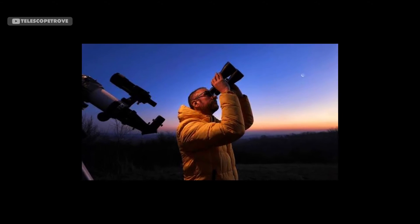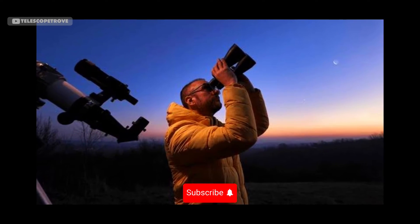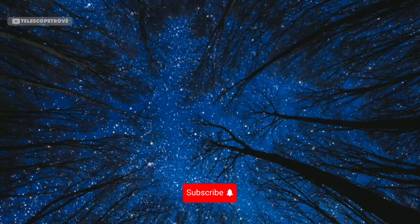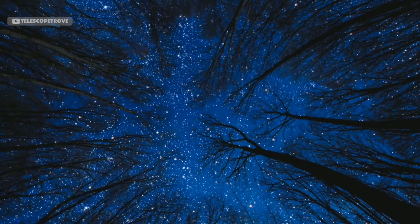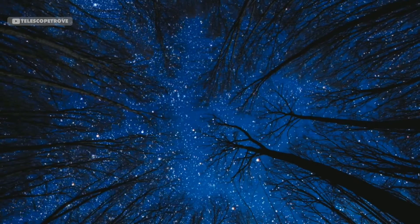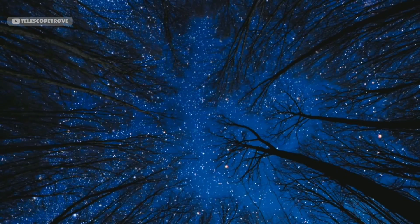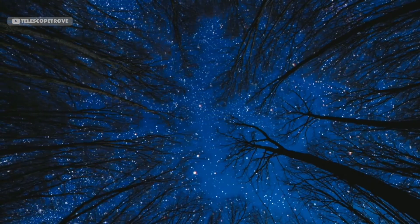You might ask, why use binoculars for stargazing when telescopes exist? Well, binoculars are portable, easy to use, and often provide a more immersive view of the night sky. With two eyes, you get a more natural, 3D experience, and they're excellent for scanning large areas like star clusters or the Milky Way. Plus, they're much more affordable than telescopes, making them a great starting point.